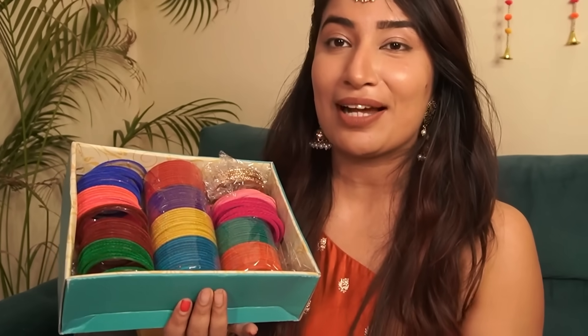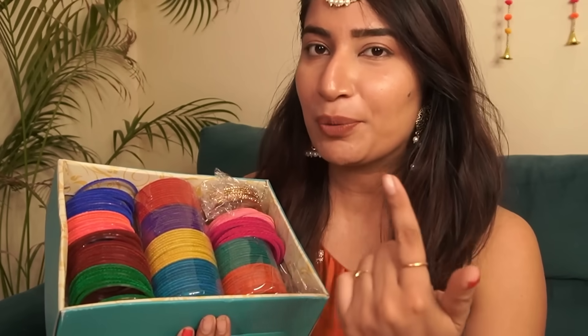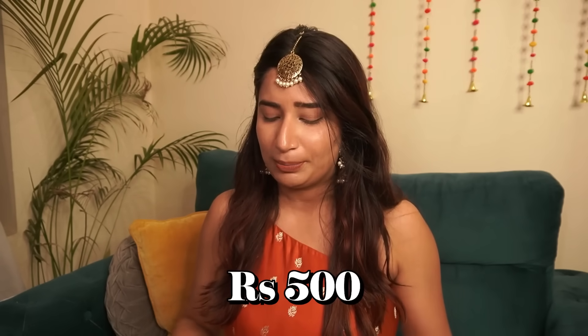But look at the colors, they are so pretty. These are glass velvet finish bangles. Initially when I bought it, I didn't think that I would use it a lot. But in recent times I am starting to make festive content. And with all the looks, you would need bangles or something in your hand. And this set has been very convenient. It costed me somewhere around 500 rupees.